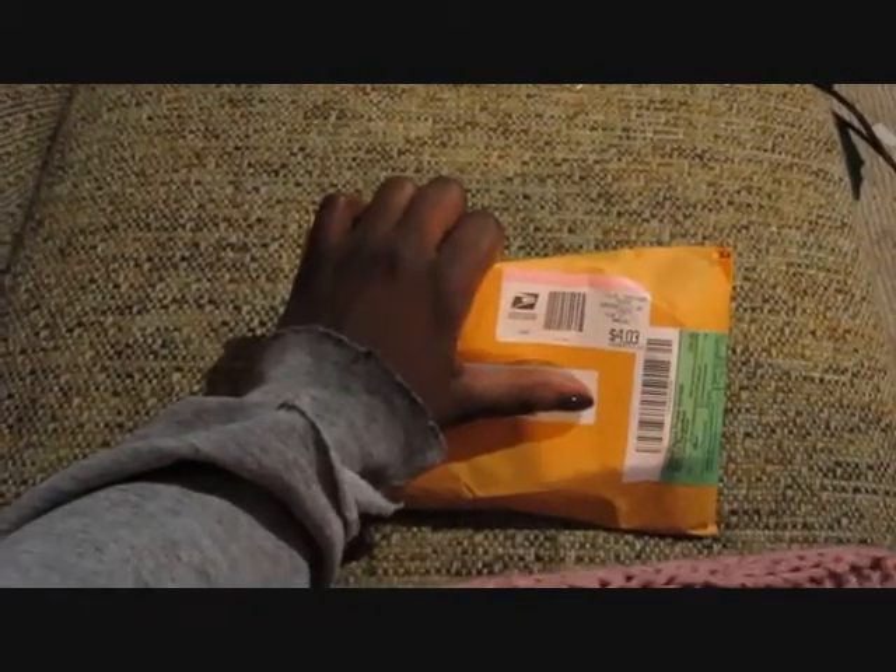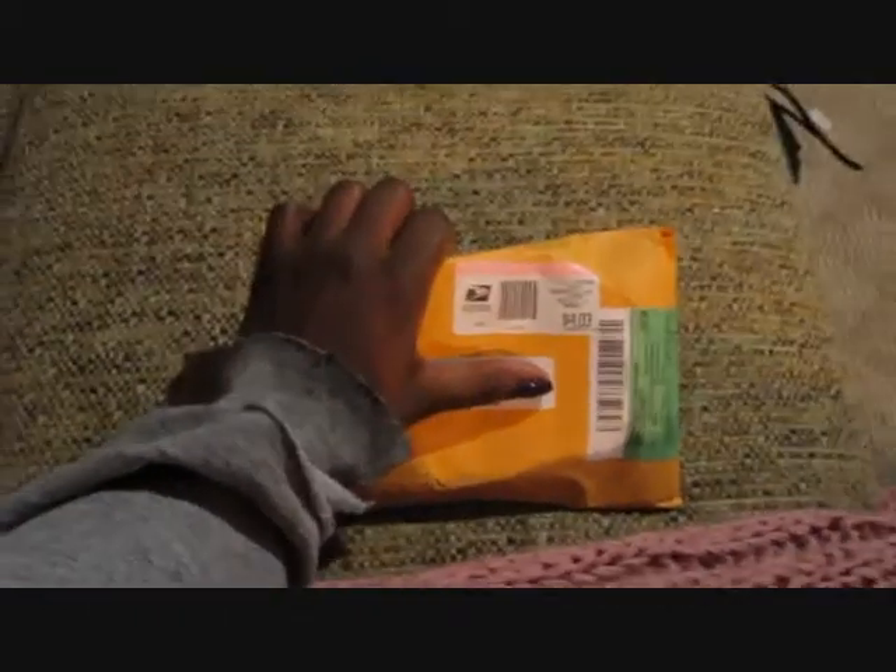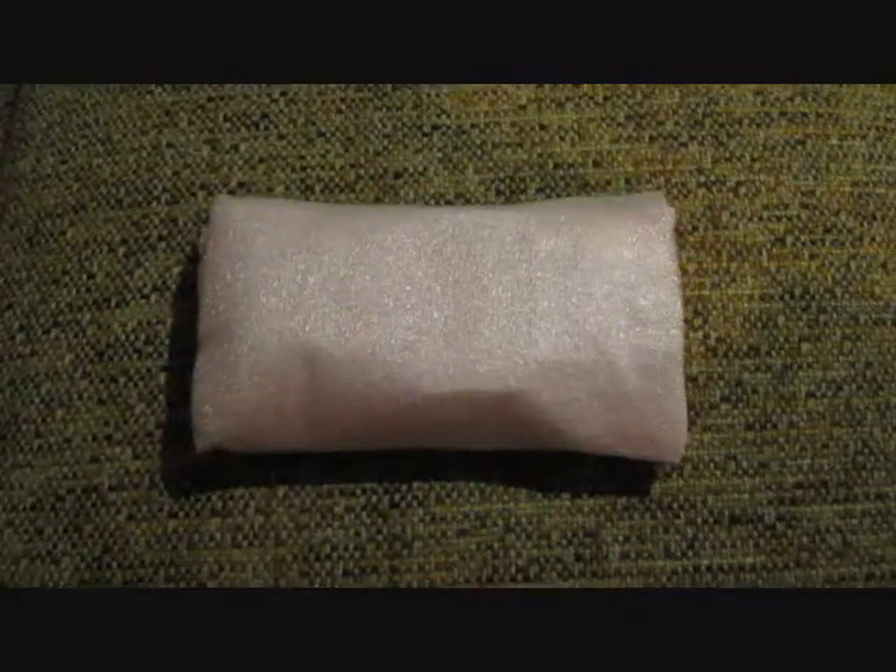Bear with me a moment, I'm going to place you on a brief hold while I open up the package. Okay, I'm back. This is how it came inside — it's wrapped in a nice foam sheet and some really pretty pink tissue.